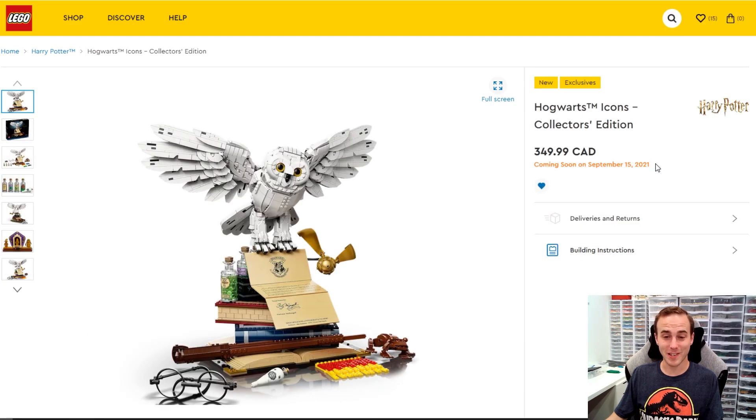Something I've moved into fall is the Harry Potter Icon set, because it's not coming out in North America until September 15th unfortunately. I'm still really excited for that one and I really want to get it.